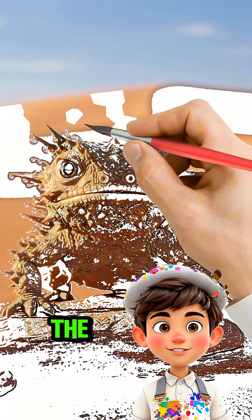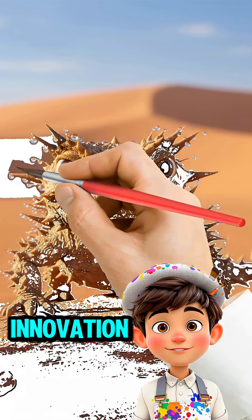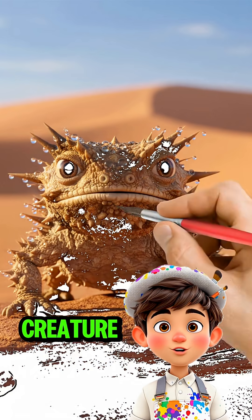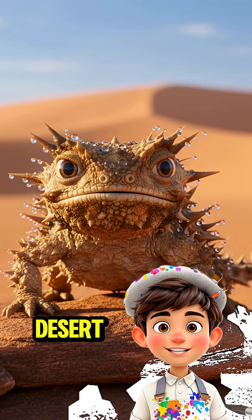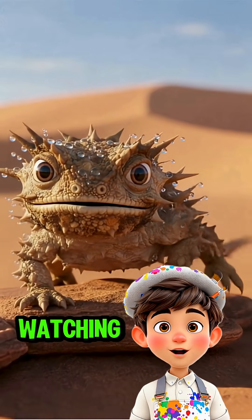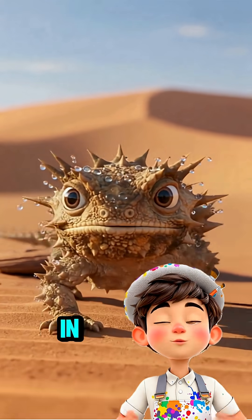Nature turned the thorny devil into a true desert genius, blending innovation, survival, and beauty. Every inch of this creature screams adaptation, resilience, and desert magic. Hydration has never looked so cool, and watching it in action feels like seeing evolution's engineering at work in real time.